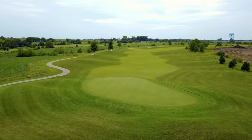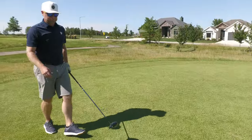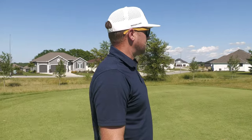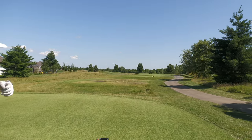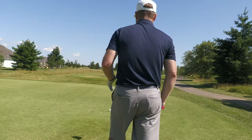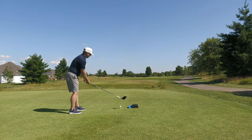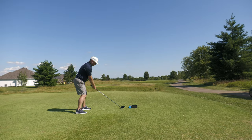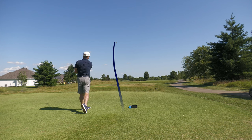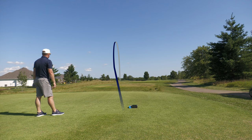Going with the driver this hole. It's another dogleg, going left this time. If you can cut the corner at 260-plus I think I've got enough in the tank to cover that - right over Mitch's Mountain. See if we can get a good one playing back into the breeze.